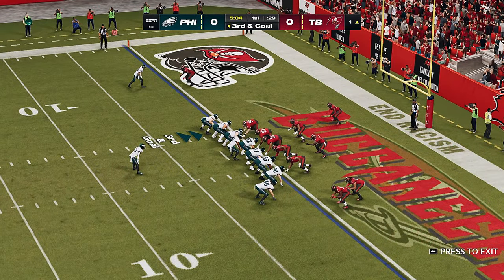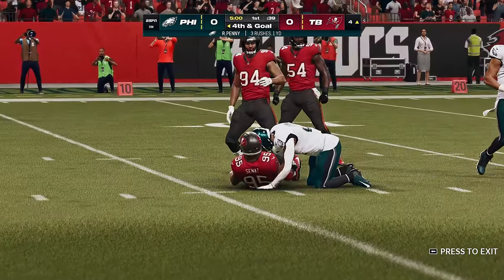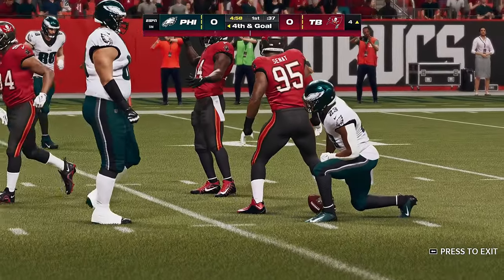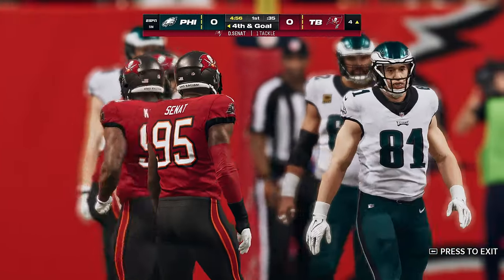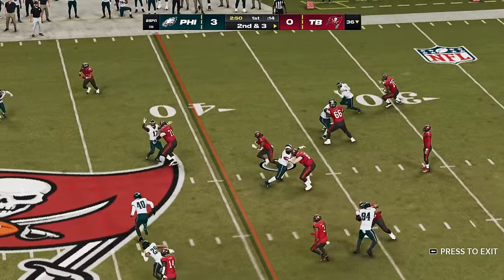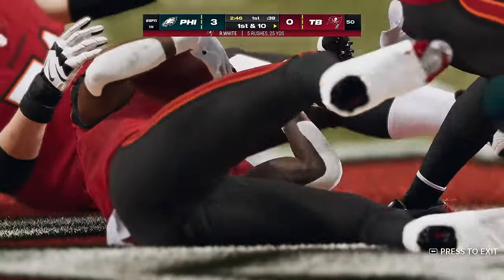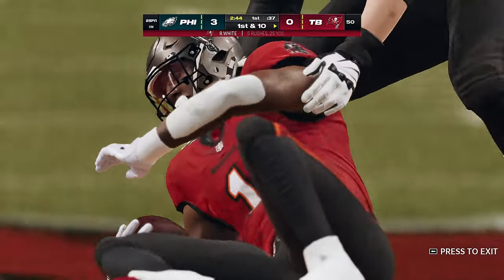The first two plays, now third and goal. Penny — oh, no chance as he was met and dropped behind the line there. Not at all what they'd envision on third down. They stay on the ground with White and good running there as he'll take this all the way up to midfield.